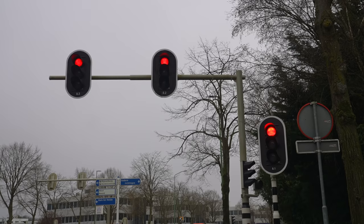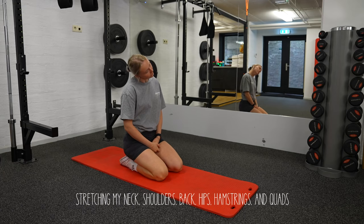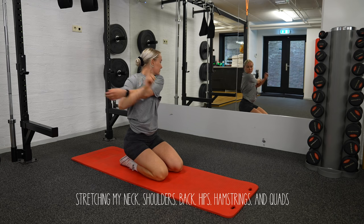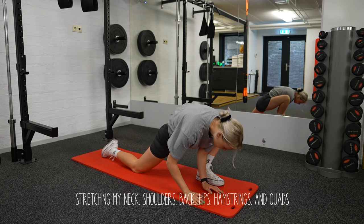Today I train hamstrings and glutes — I think this is my favorite. I always start my workout with some stretches. Today I stretch my neck, shoulders, back, hips, hamstrings and quads. It took me like five minutes, so this is your sign to do some stretches before your next workout.